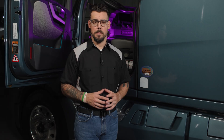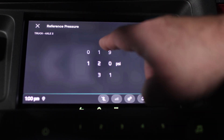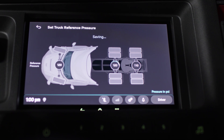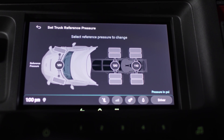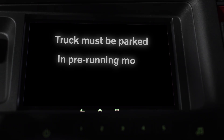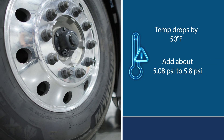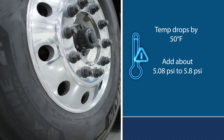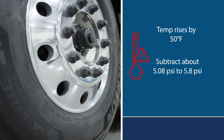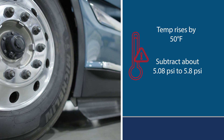The TPMS is mostly automatic, but drivers still have some control. From the cab, they can adjust the reference pressure — that's the target cold inflation pressure, measured at 68 degrees Fahrenheit. The system also allows drivers to adjust pressure thresholds per axle, but only when the truck is parked, in pre-running mode, and at a complete standstill. If the temperature drops by 50 degrees Fahrenheit, the software strategy will add about 5.08 to 5.8 PSI to the reference pressure. If the temperature rises by 50 degrees Fahrenheit, the software strategy will subtract that same amount, keeping alerts accurate and avoiding unnecessary warnings.